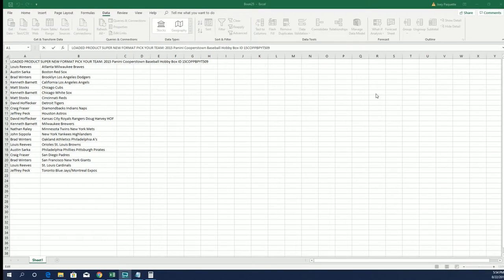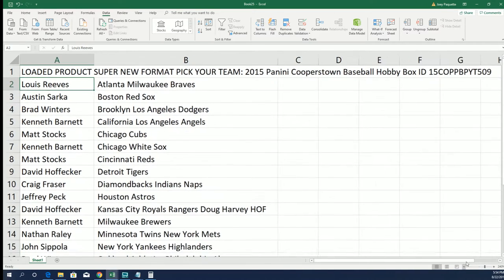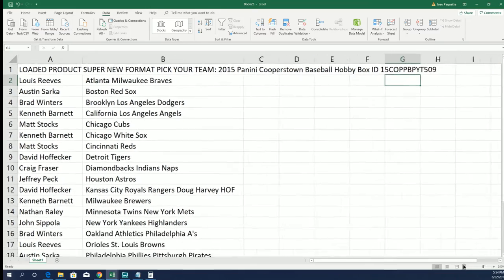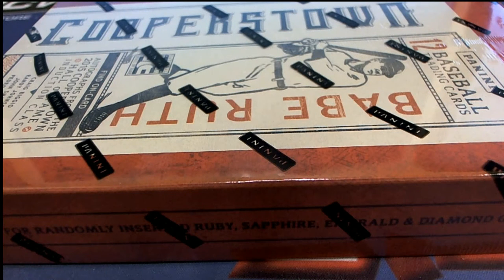It's happening right now. It's Cooperstown Baseball. This is 5-0-9, our box break. That little ID code makes a video easy to find on YouTube. Everybody selected their team in the box break, and we're just looking for some big hits to come out of here in this box. So good luck everyone. Let's see what happens. It's time.